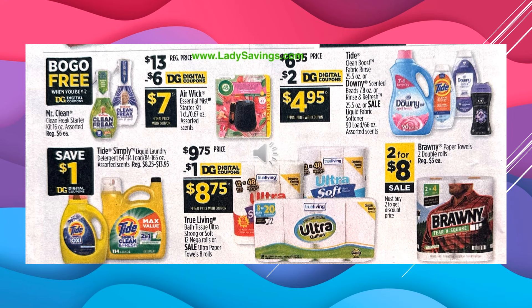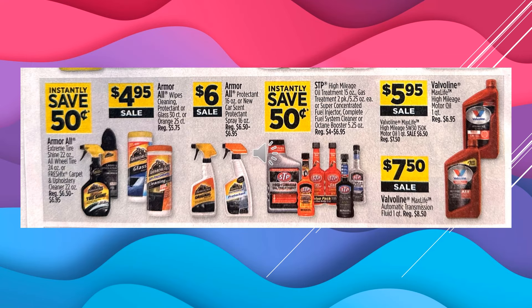You're going to save $1 off with the digital coupon off of Tide Simply Laundry Detergent. There's a $1 digital coupon off of True Living Toilet Paper Ultra Strong or Soft 12 Mega Rolls or the Ultra Paper Towels 8-rolls, making the product $8.75. And the Brawny Paper Towels, 2 double rolls equals 4, are $2 for $8 on sale. The Armor All Extreme Tire Shine, All Wheel Tire, or Carpet and Upholstery Cleaner — and then the Armor All Wipes Cleaning Protectant or Glass or Orange Cleaning Wipes — are $4.95 on sale.